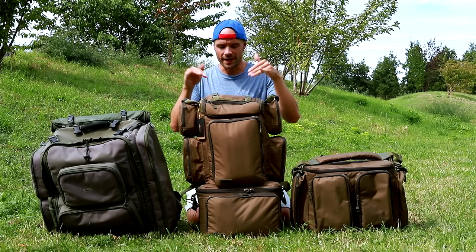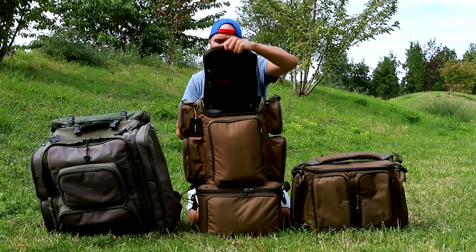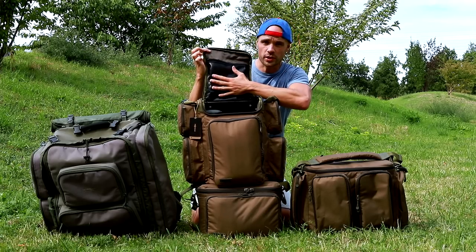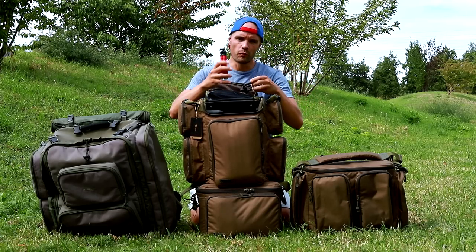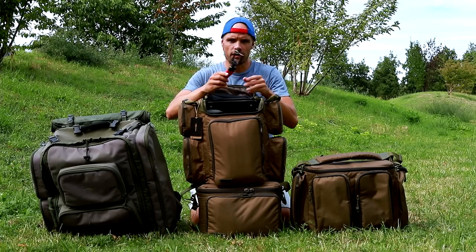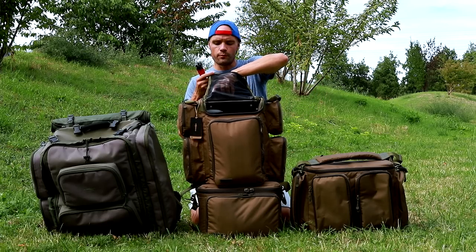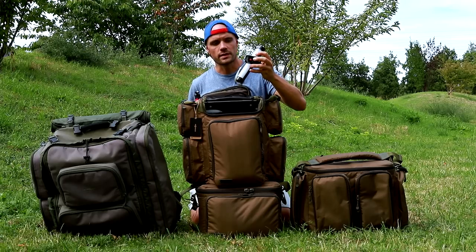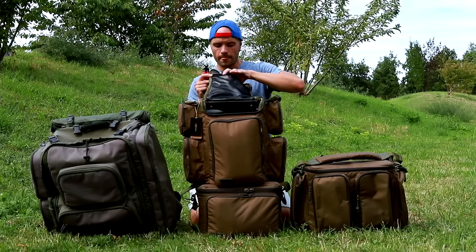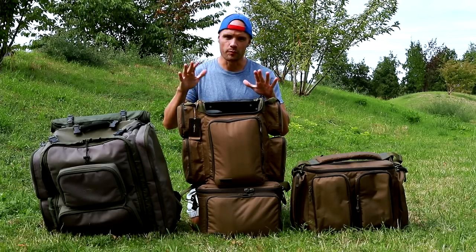Maintenant je vais vous parler de l'intérieur du sac et tout ce que j'ai pu y mettre — vous allez voir que c'est encore une fois impressionnant. Dès que vous l'ouvrez, vous voyez qu'il y a encore une autre poche à l'intérieur. J'y ai pu mettre mon petit tripod qui me sert à faire mes lives avec mon téléphone — c'est super utile pour moi. J'y ai ajouté ma lampe, qui me sert dans mon biouï — c'est super pratique, je sais que c'est dedans, c'est protégé, ça ne prend pas l'eau, donc pas de soucis avec de l'électronique.